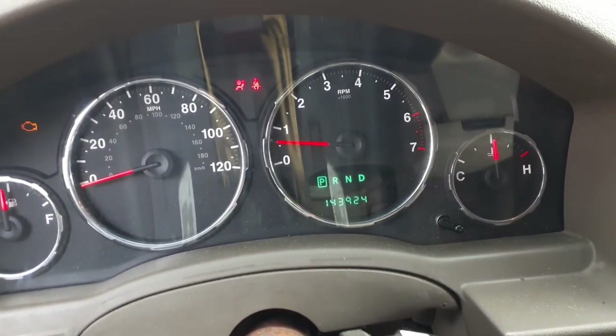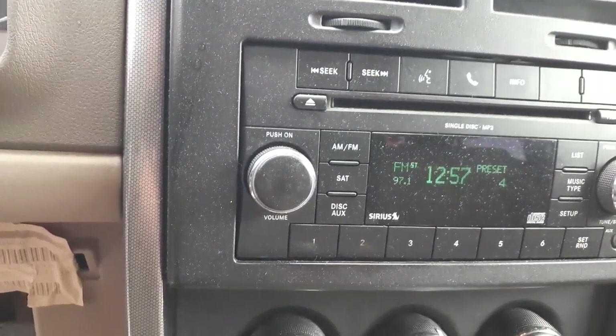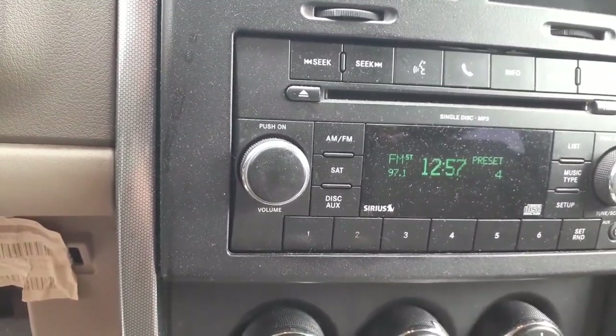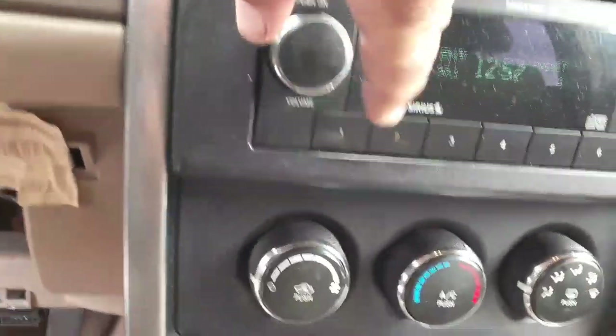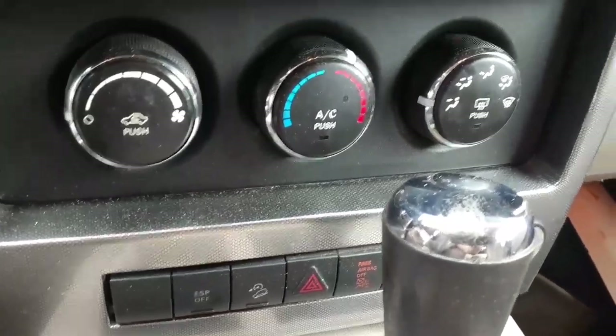There's your mileage: 143,924. We do have an AM/FM single disc MP3, it's got the auxiliary. This is an RES radio — as you can see it's playing. Here's your heating controls — it's manual dials.